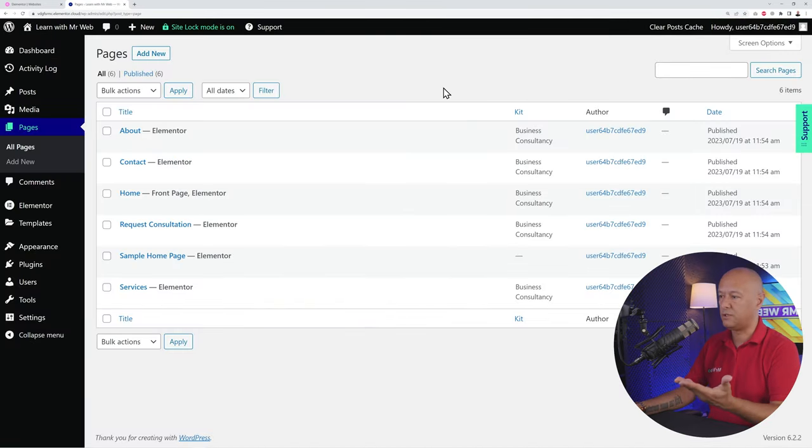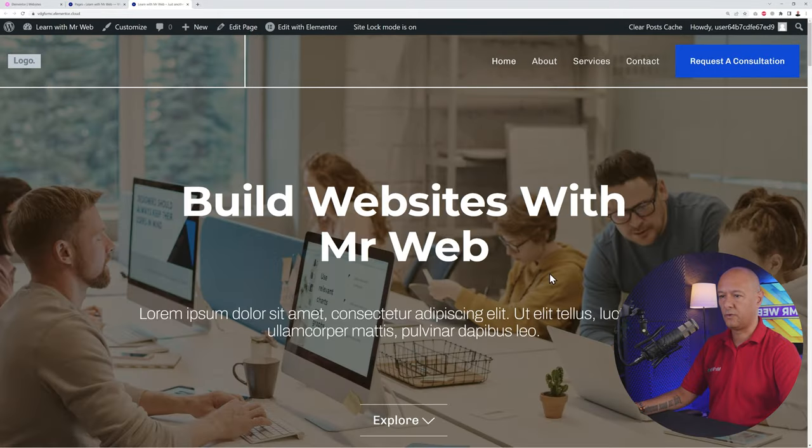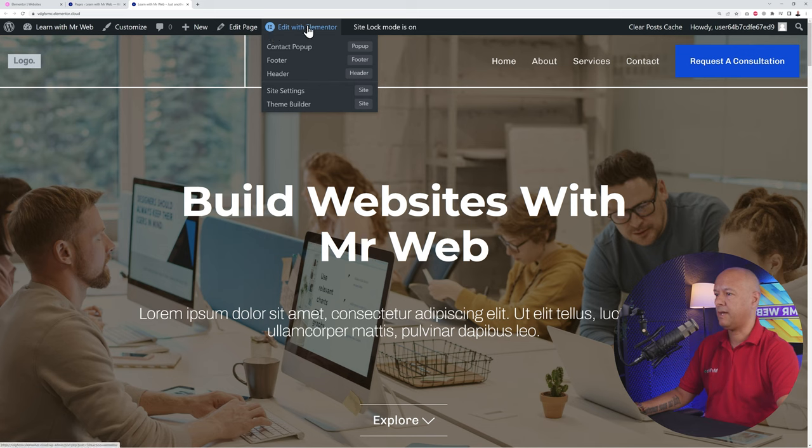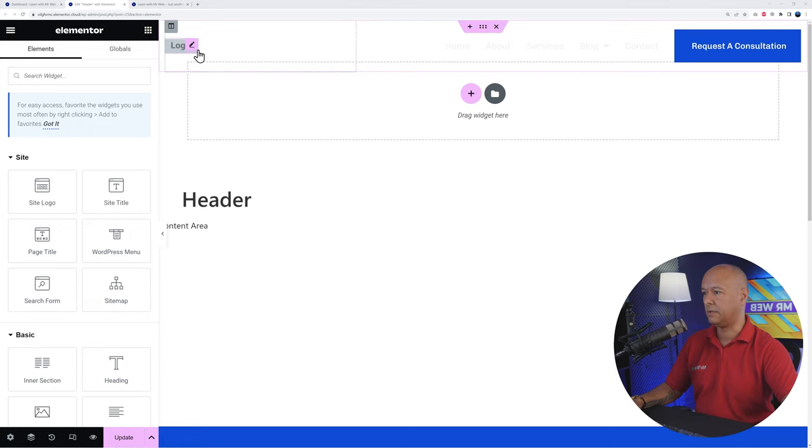Now let me show you how to add pages to your menu. Open your website's front end by hovering over your site name, clicking 'Visit Site,' and opening it in a new tab. Once logged in, you'll see a top admin bar with 'Edit with Elementor' and options for the footer and header. Right-click on Header and open it in a new tab. Here you'll see the logo, main menu, and call to action button.